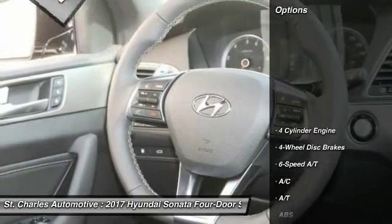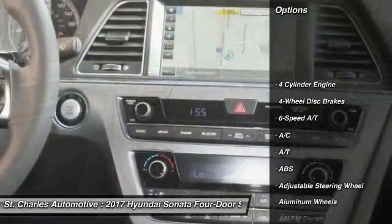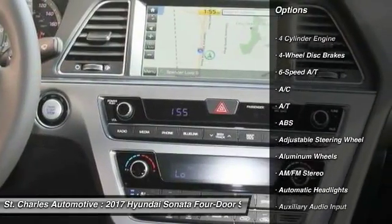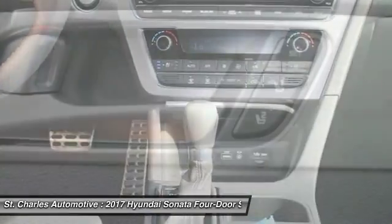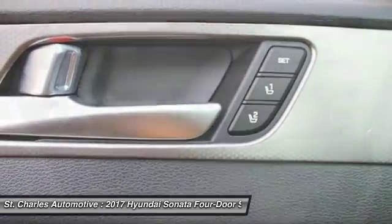Here are some of this vehicle's great options: steering wheel audio controls, keyless entry, stability control, traction control, anti-lock braking system, and backup camera.